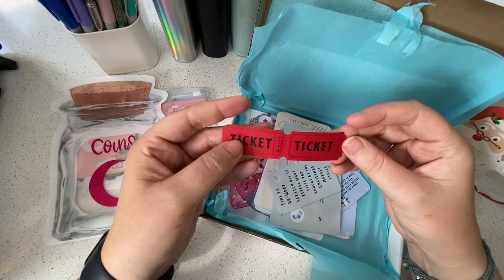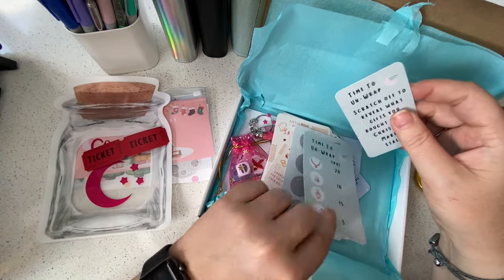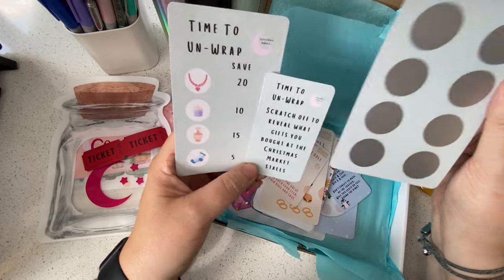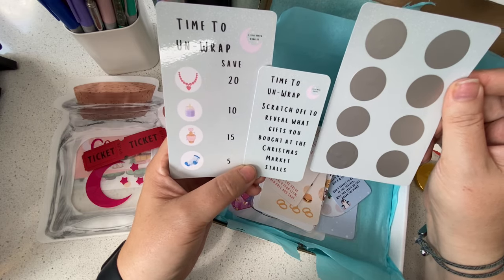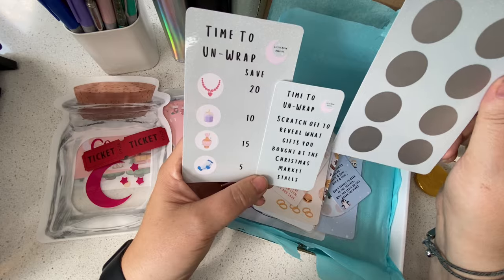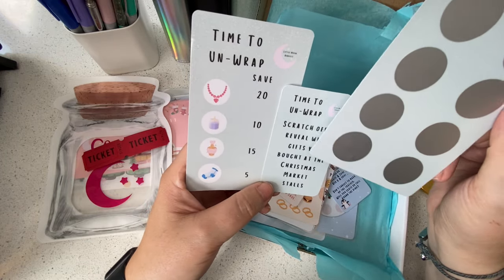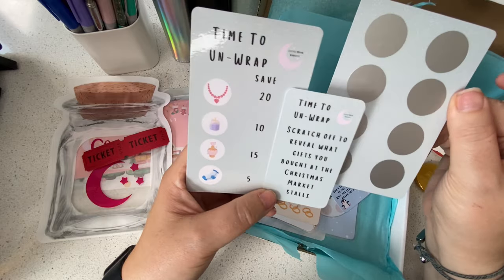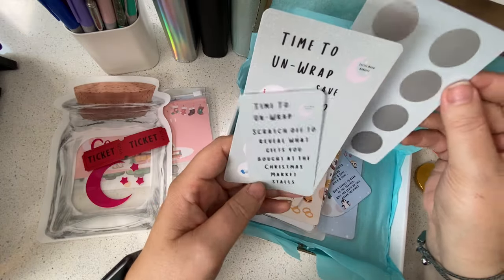Oh, are these my tickets? Tickets to the market — brilliant! So this challenge says: 'Time to unwrap — scratch off to reveal what gifts you bought at the Christmas market.' You've got necklace, candle — I love a scented candle at Christmas, like vanilla cookie or gingerbread — perfume, and Christmas socks. There are eight scratches to do and they're all denominations of notes, so no coins needed. I love that.